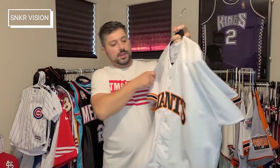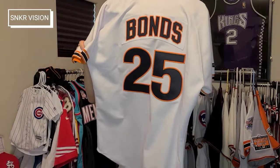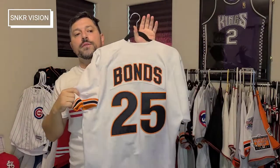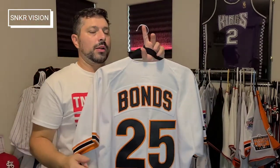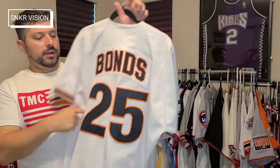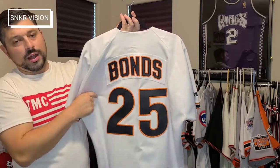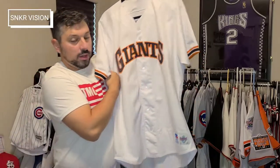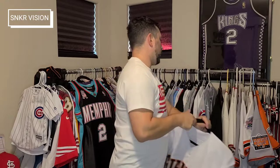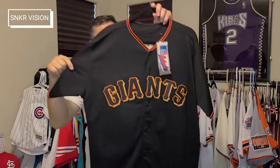Honorable mentions: first is my '93 Russell diamond collection authentic Barry Bonds jersey. This would be the jersey he wore when he first landed in San Francisco — I think it was '93, correct me if I'm wrong. It has the nameplate as it should, huge lettering, number 25. He switched from 24 to 25. Russell authentic — that would be my first honorable mention.